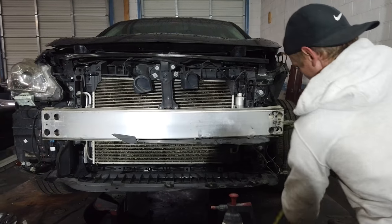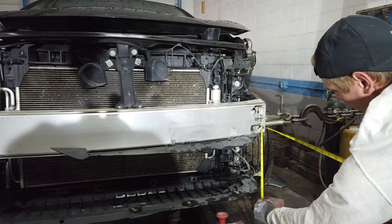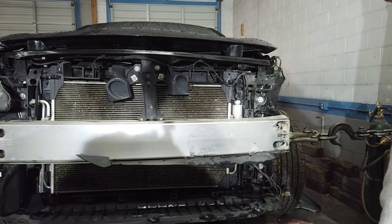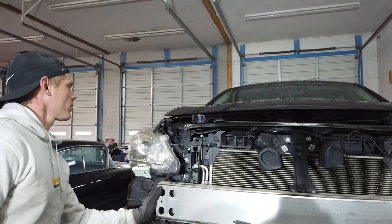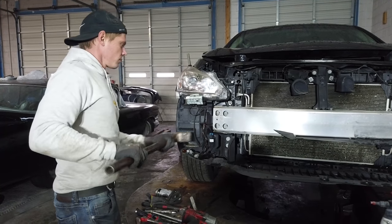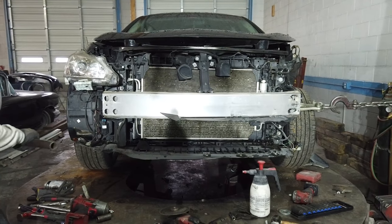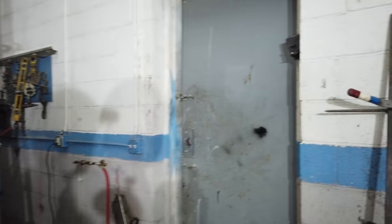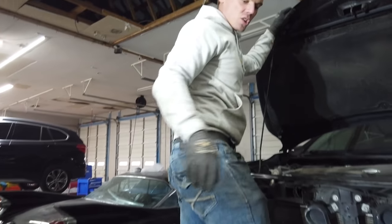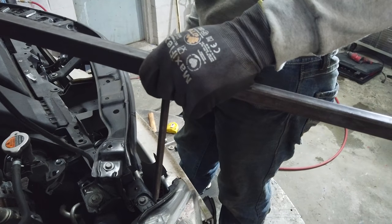Now we're going to measure right here. It's almost at 19 and a quarter on this side, and here it's also basically 19 and a quarter. Now that I've got this pulled a bit, I'm probably going to tap it with a hammer right here just to encourage it to go over. That went a lot. Now we're going to grab the squaring tram gauge - we have not changed the measurement on it, so we'll simply place it here. Wow - you see how much has gone over? That's absolutely insane. It's just because it has gone where it needs to go.